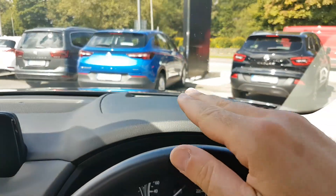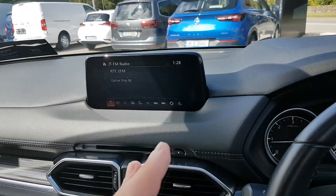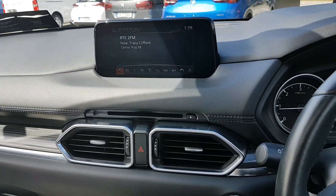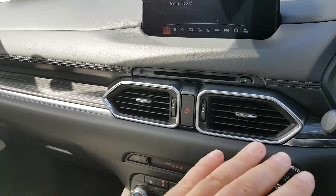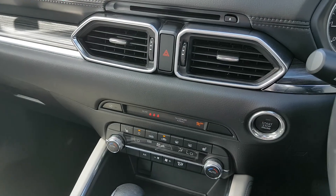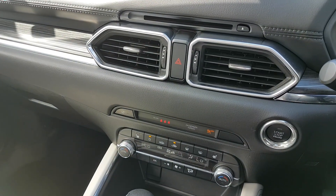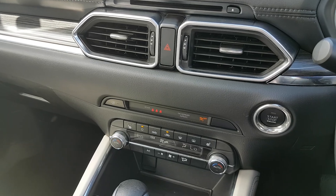You also have a heads-up display on the windscreen which shows your speed in front of you. There's a big screen in the middle with your preset radio stations, media and Bluetooth settings, and a CD player. The dash has a lovely premium look with a wooden inlay. You have heated seats for both driver and passenger, and also a heated steering wheel, plus dual-zone climate control so you can adjust the heat on both sides.